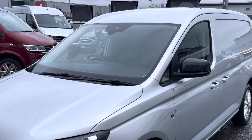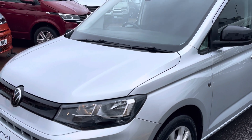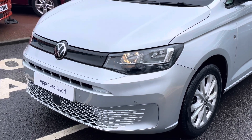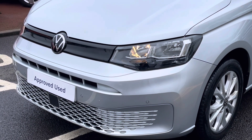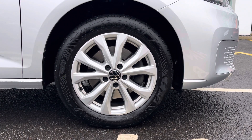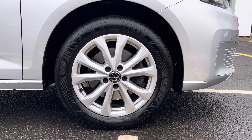The van is finished in the metallic paint colour Reflex Silver. It also features a body colour coordinated front bumper complete with a set of front parking sensors. Down below, the van sits on 17-inch Barahona alloy wheels which come in a multi-spoke design.